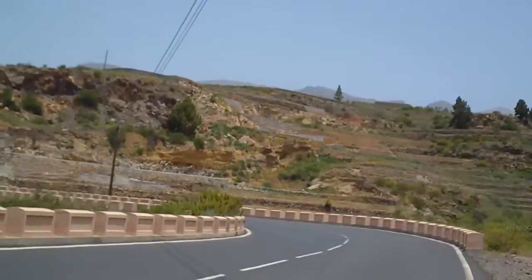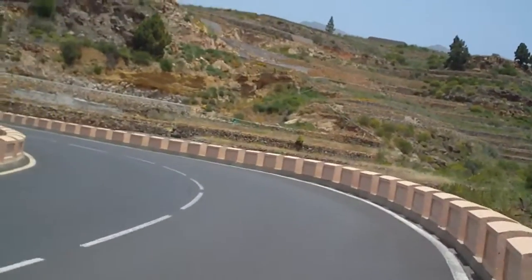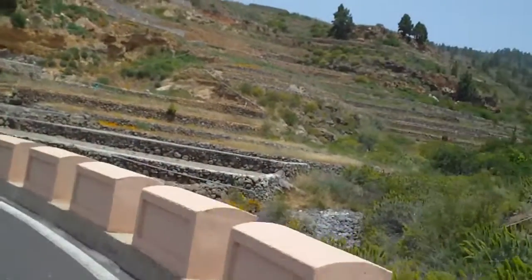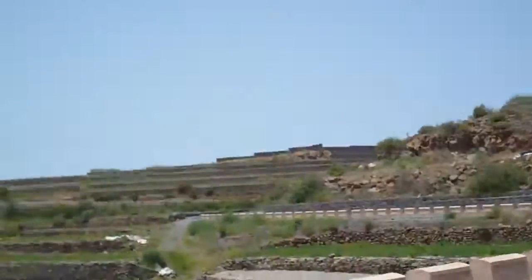It's all terraced, and every so often here there's a barranco — a gap where the water floods down, and it really does flood down all the way down to the sea.